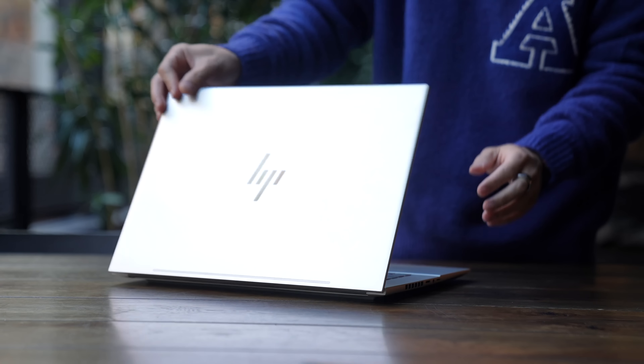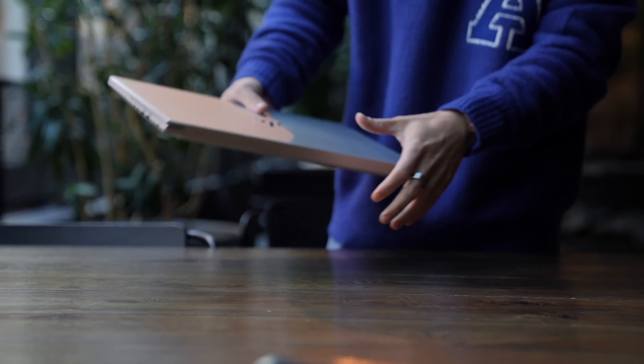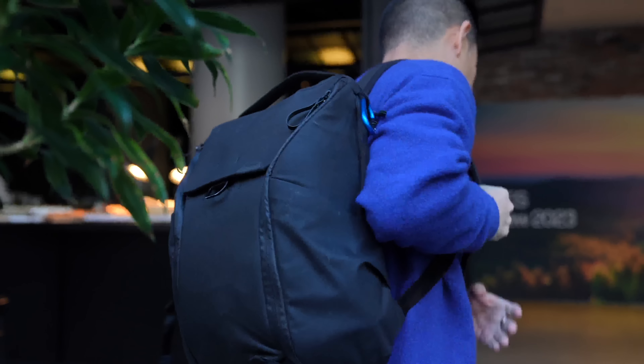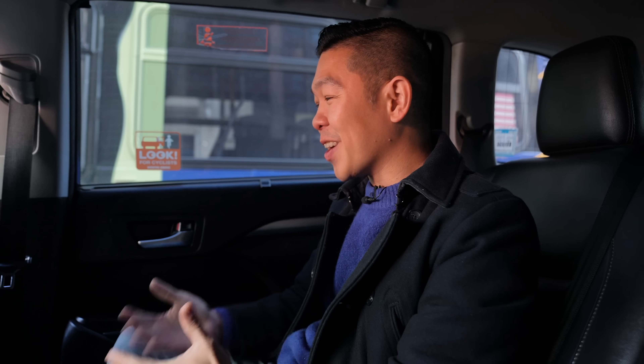Finally, there's all-day battery life and super fast charging — more on that later. In case you're wondering, while 16-inch laptops are usually on the larger side, the HP Envy laptop 16 is still small enough to fit into a 20-liter Peak Design backpack.